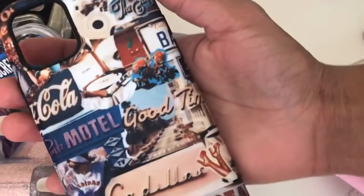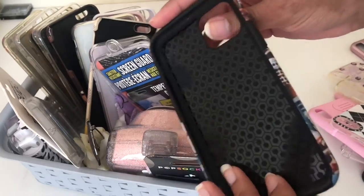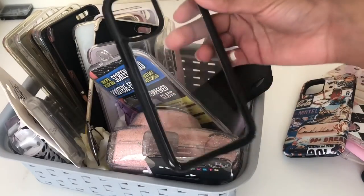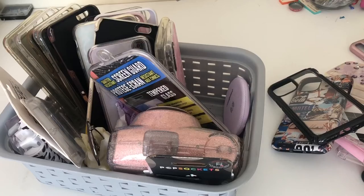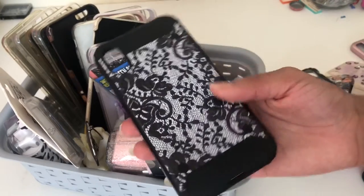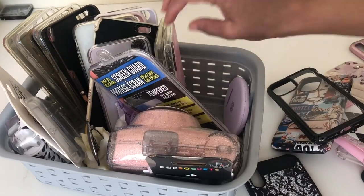This one is an 11 Pro phone case — it's so cute, it's like a collage design and it's really pretty. And I have this other one... I don't even know why I bought it, I'm embarrassed — I don't really want to show it. Then I have this one right here that has lace on it — this one's not that bad, it's all right.